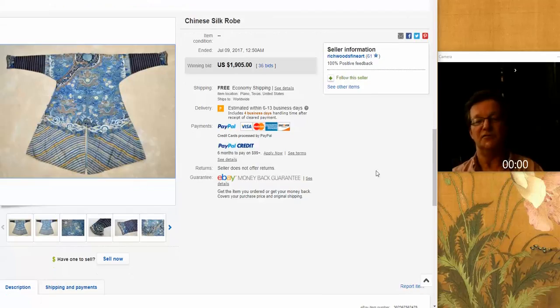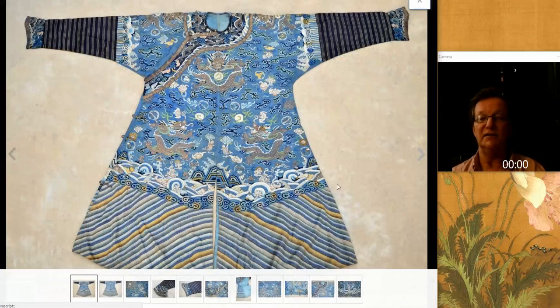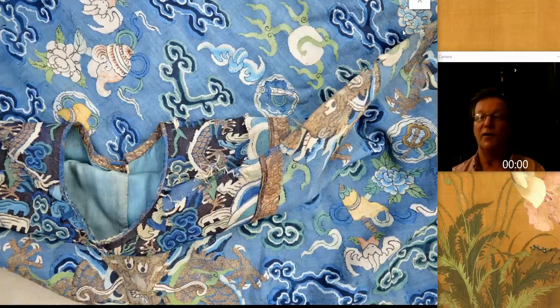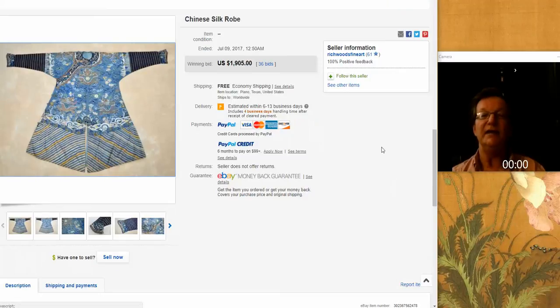Then there was this rather nice gauze-ground Chinese silk summer robe. Nicely done with good gilt thread work all the way around it, and a little bit of wear. It went for $1,905, which I think was a pretty good buy.